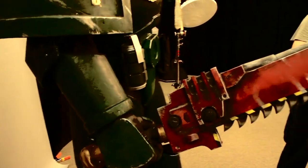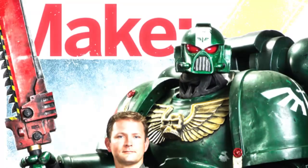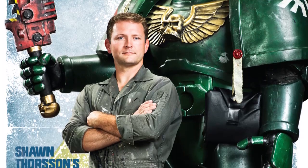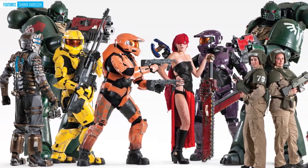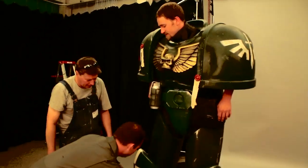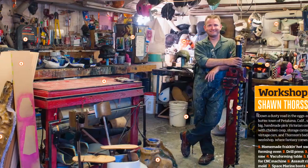Make Volume 32 is storming its way onto newsstands now. Master prop and costume maker Sean Thorson stands tall on the cover, backed by a gallery of his amazing sci-fi costumes found inside. Find out how he goes about fabricating these jaw-dropping creations in his garage.